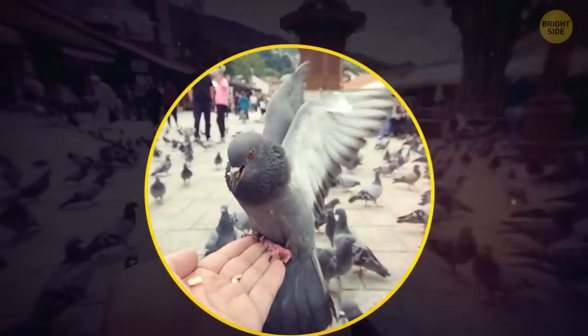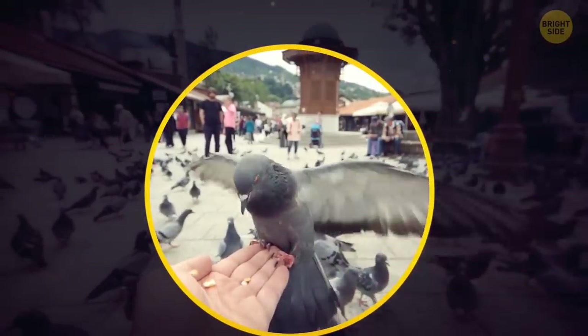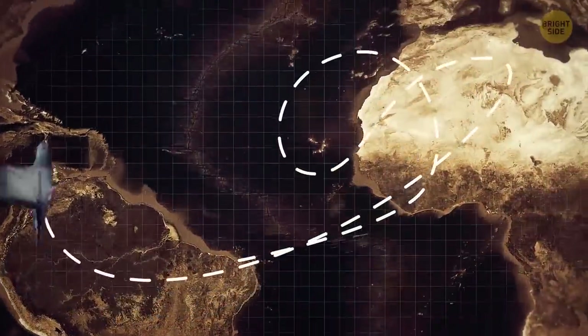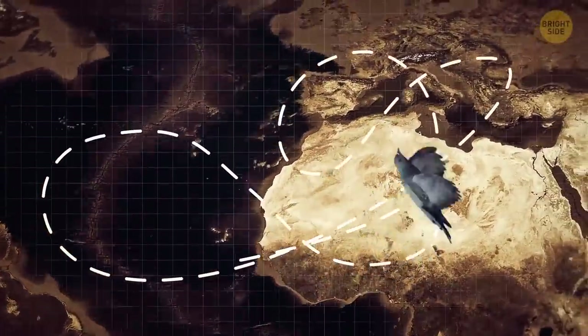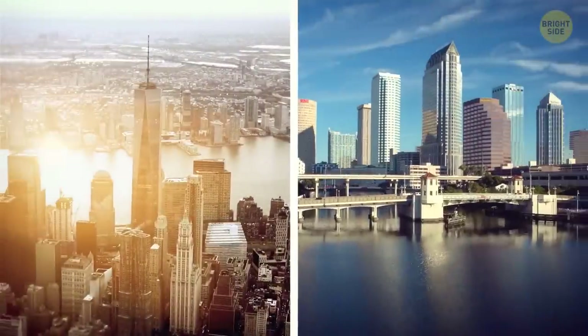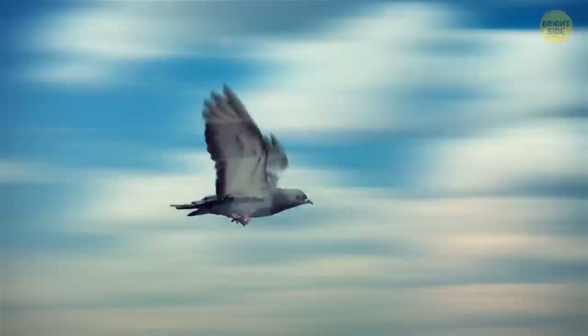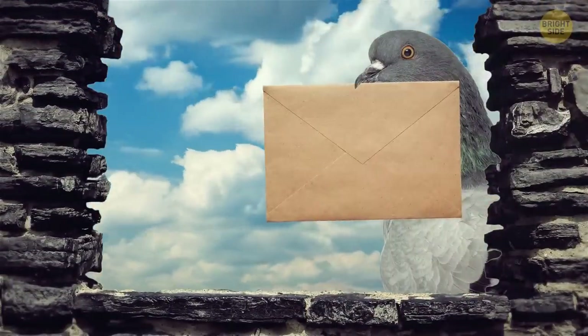Also, pigeons are possibly the first birds domesticated by people. They are also experts in navigation — they can find their way back home from 1,300 miles afar, which is more than the distance between New York and Florida. It's believed that pigeons have an innate sense of direction. Back in ancient times, pigeons actually delivered mail.